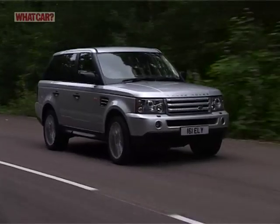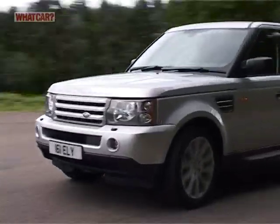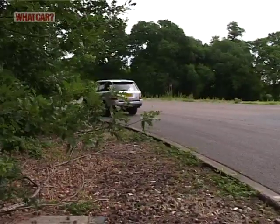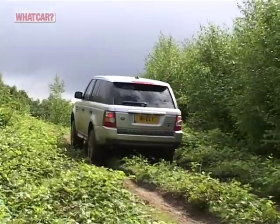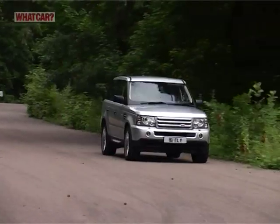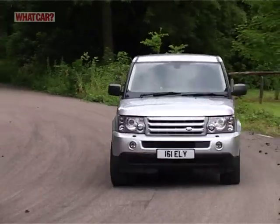One of the great things about the Range Rover is its stately demeanor wherever you drive it. It's equally at home commuting to the city, on cross-continent dashes, or tiptoeing its way across a grouse moor. And if you want to tow a boat or a horse box, it'll do that too.